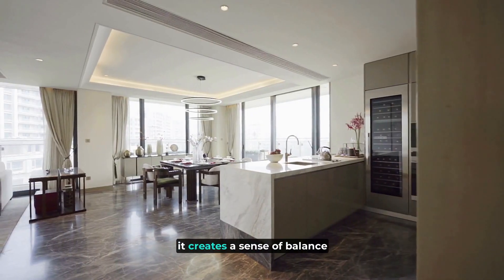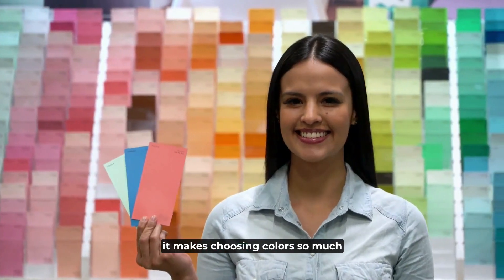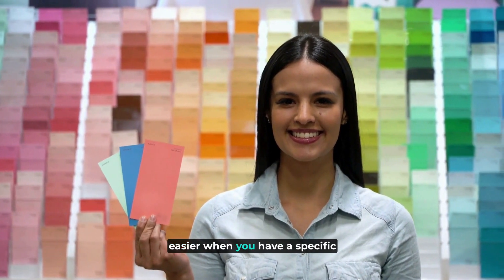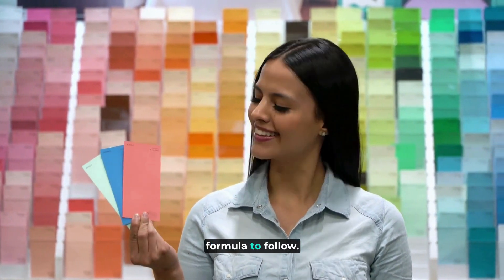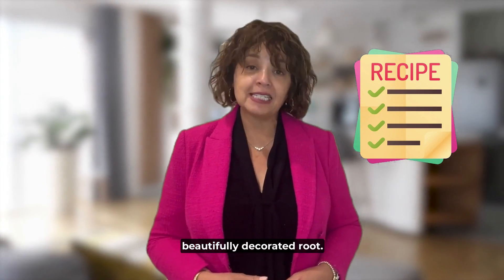Instead, it creates a sense of balance and flow in the room. Plus, it makes choosing colours so much easier when you have a specific formula to follow. Think of it as a recipe for a beautifully decorated room.